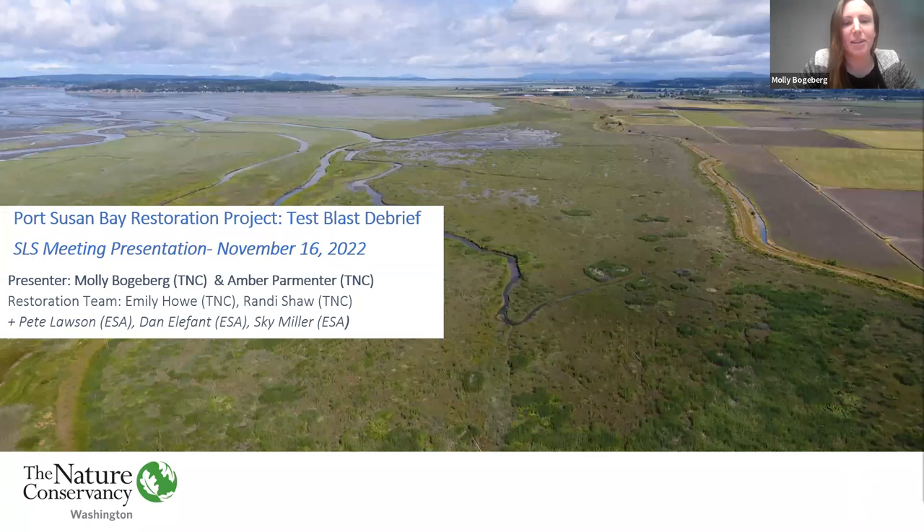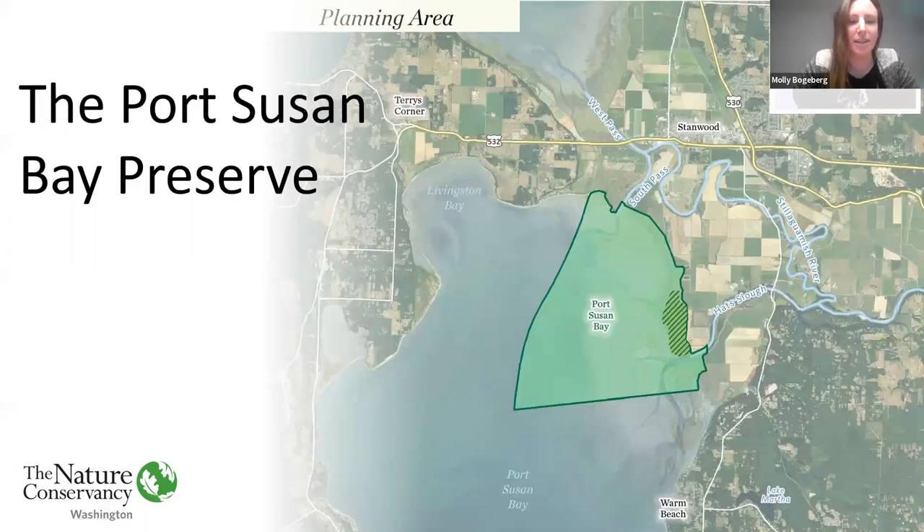Amber and I will do our best to convey the results of the blast. However, since we're not blasting experts ourselves, we may need to check in with our blasting contractors if you have really technical questions. Please do ask questions, because we're hoping your feedback will help us get the most out of testing this blasting method at Port Susan Bay.